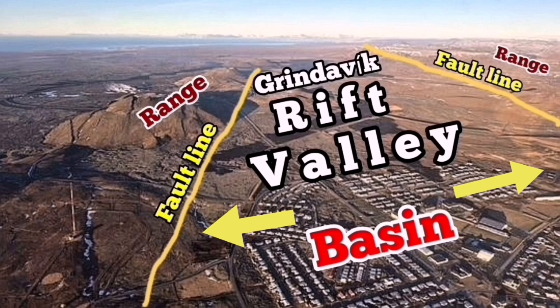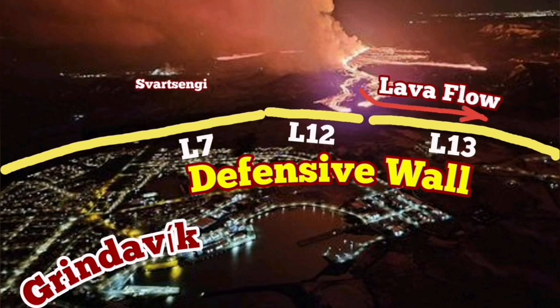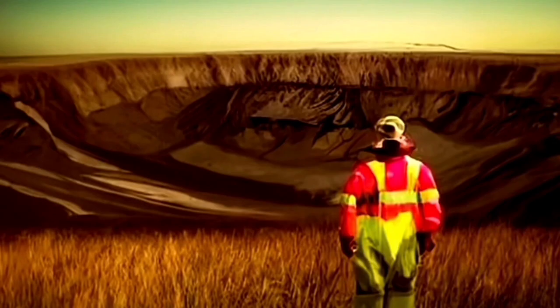Svartsangi is toward the left, and Grindavik is what you see where it's labeled 'basin.' This is the Grindavik Rift Valley, controlled by the fault lines within and around it. We have already built defensive walls in Grindavik, and you can see the position of the Svartsangi and the Blue Lagoon on the map there.